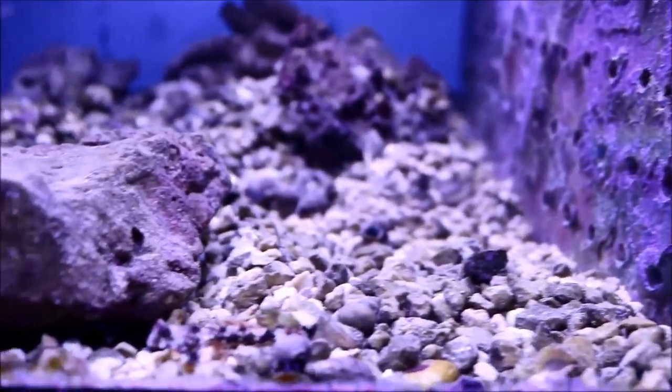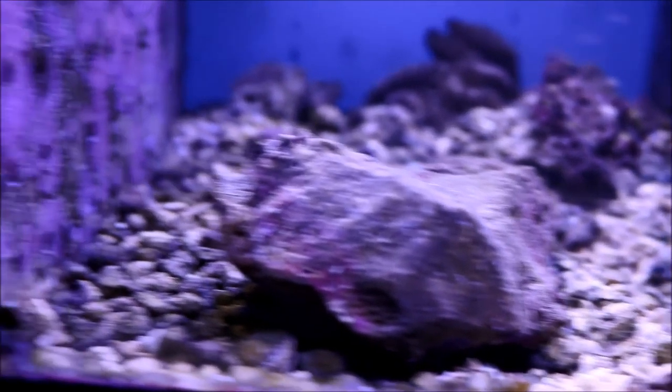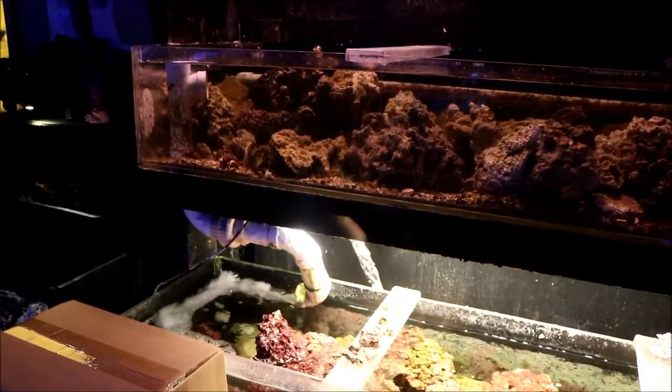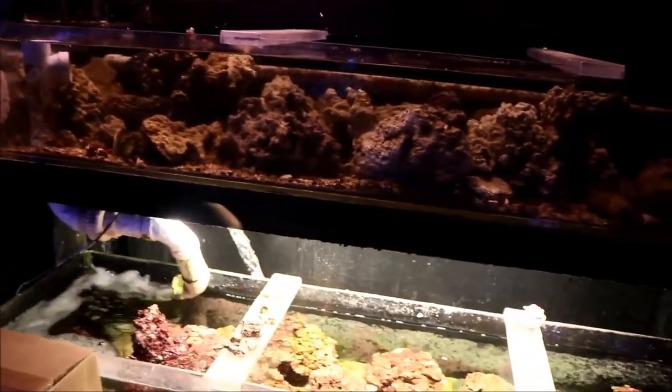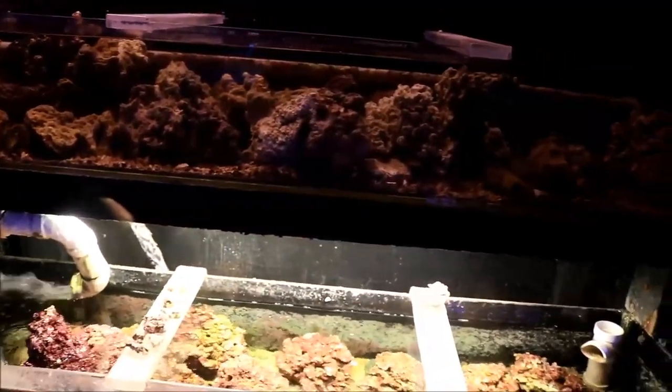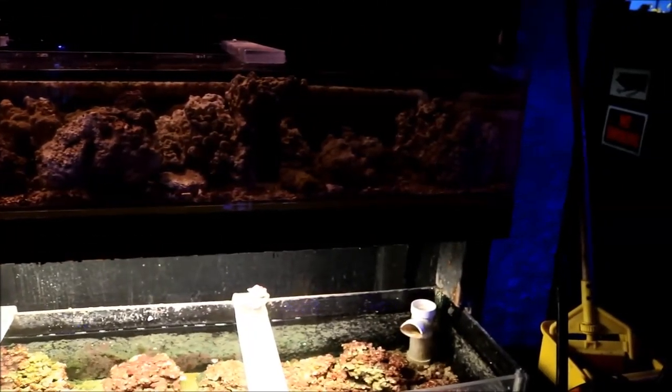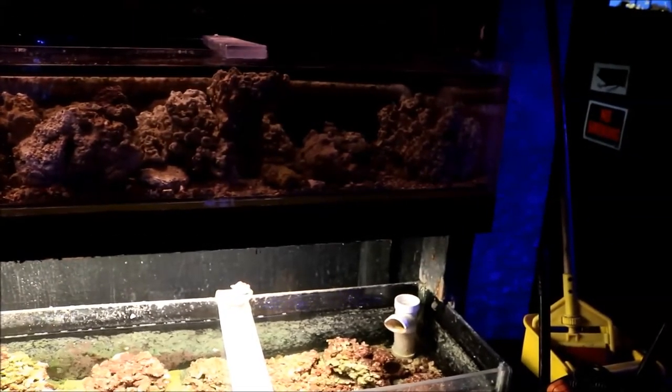It never stops ceasing to amaze me how many different varieties of fish they have and just how nice they are to look at. Also, if you ever need rock this is the place to go — they had a whole wall of rock just sitting there in water, ready to go. It really is a one-stop shop for anything you need in this hobby.